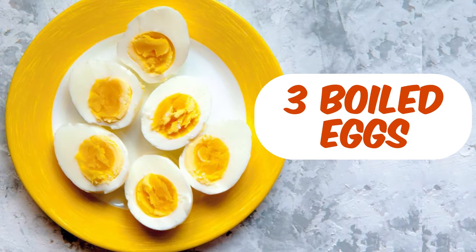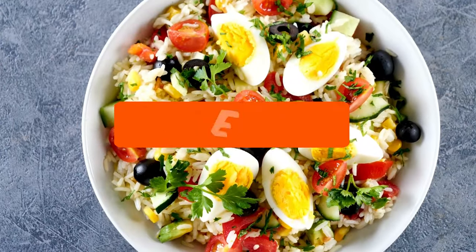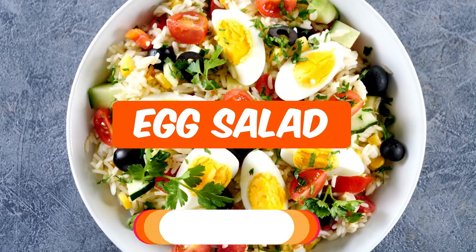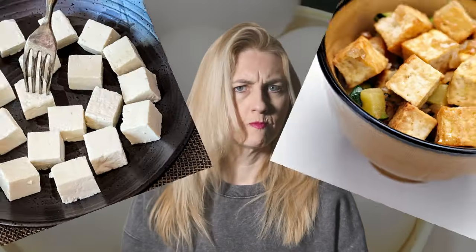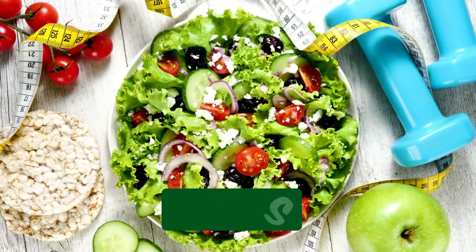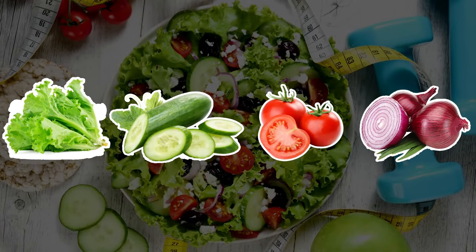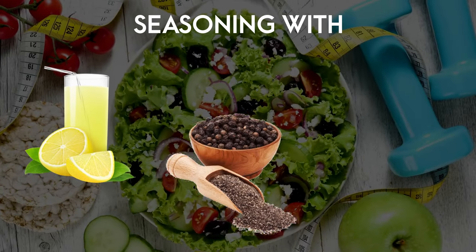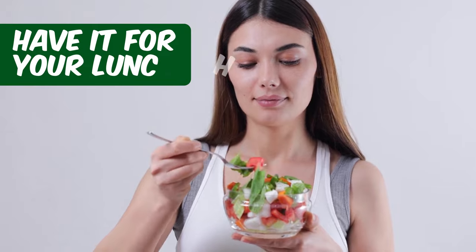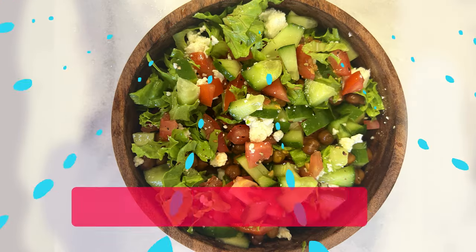The second lunch option is three boiled eggs — you can have whole eggs — along with a good full bowl of salad, or you can prepare a complete egg salad. This gives you good protein content and a satiated feeling. If you cannot have eggs, replace them with 70 grams of paneer or tofu. Include lettuce, cucumber, tomato, and onion in your salad. Do not add any salt — just season with lemon juice, black pepper powder, and roasted cumin powder.